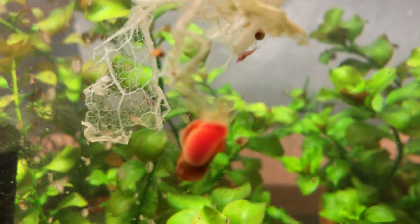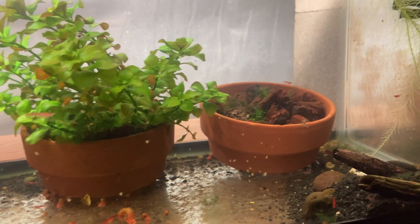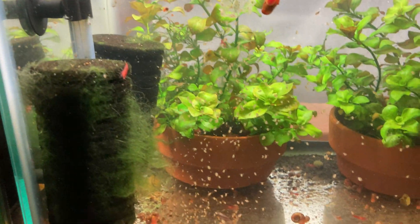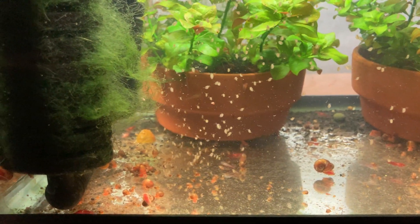Should you keep snails with your Daphnia? I have two tanks side-by-side — one has snails, one does not — so I will visibly show you the difference. The snail tank looks like this; it's more of a shrimp tank setup. I don't do anything special for the Daphnia, and this is about the natural carrying capacity of this tank — every day it looks like this.